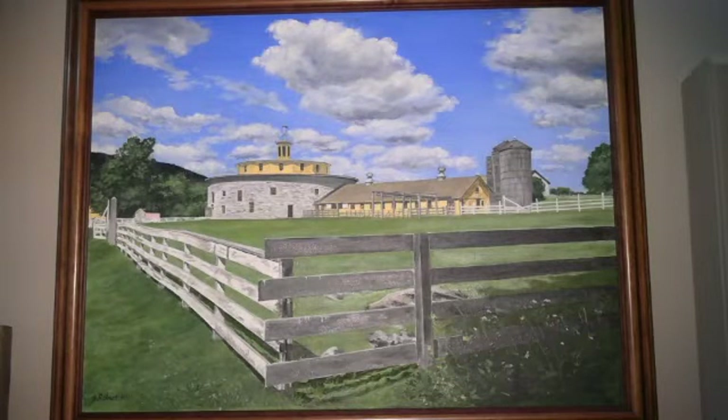Robert Hill's oil painting, End of the Trail, Hancock Shaker Village, is a view of the round barn from a different angle. The fence surrounding the area draws you into this picture, and again Bob has given us wonderful details and some great clouds as well.